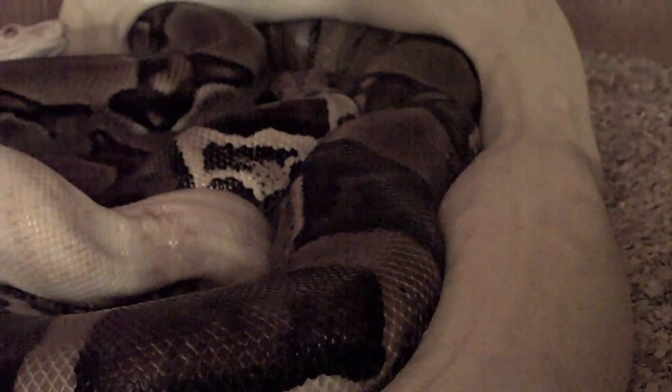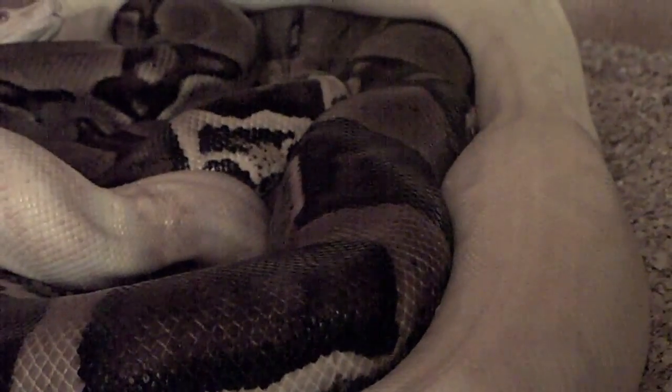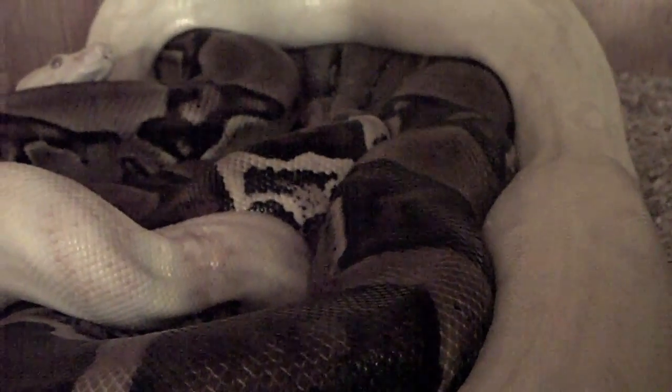It might be pretty hard to see because of the angle — they moved just now — but there is definitely copulation going on right now. Let me see if I can get you guys a better view.